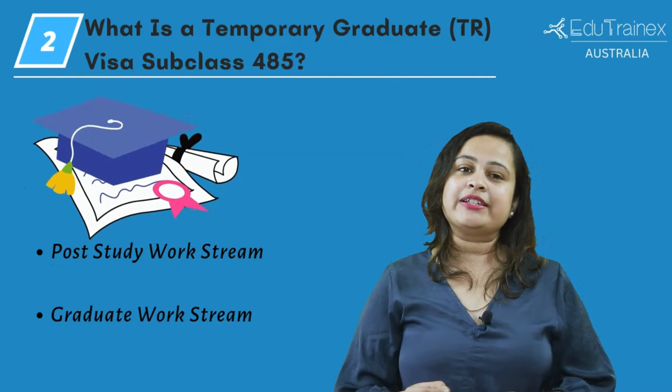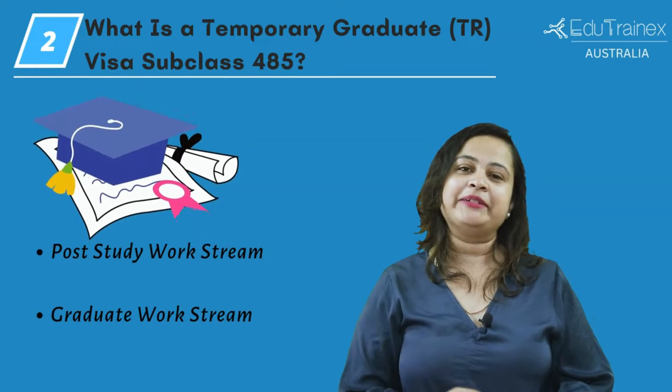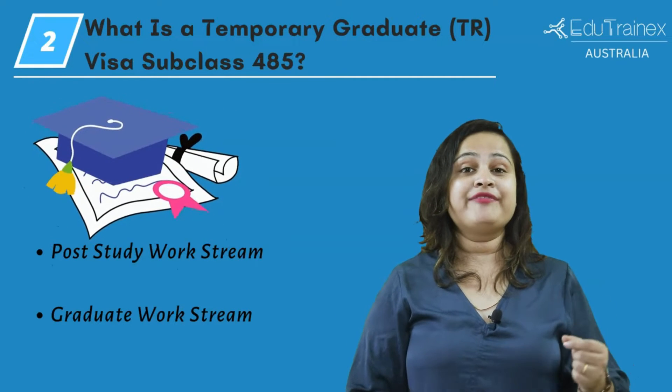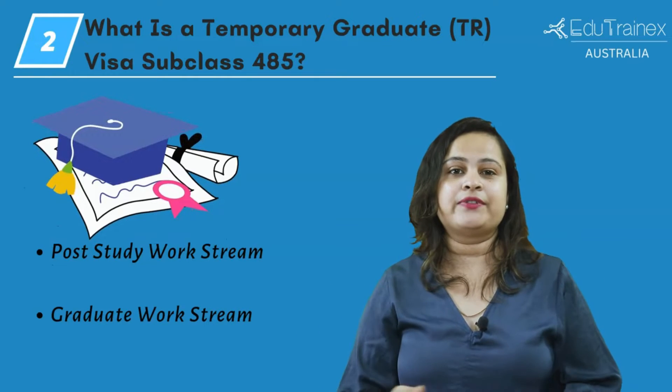You can apply for this work visa just once. So you can stay in Australia for a short time and work there. For a 485 visa, there are two streams you can apply for: the post-study work stream and the graduate work stream.